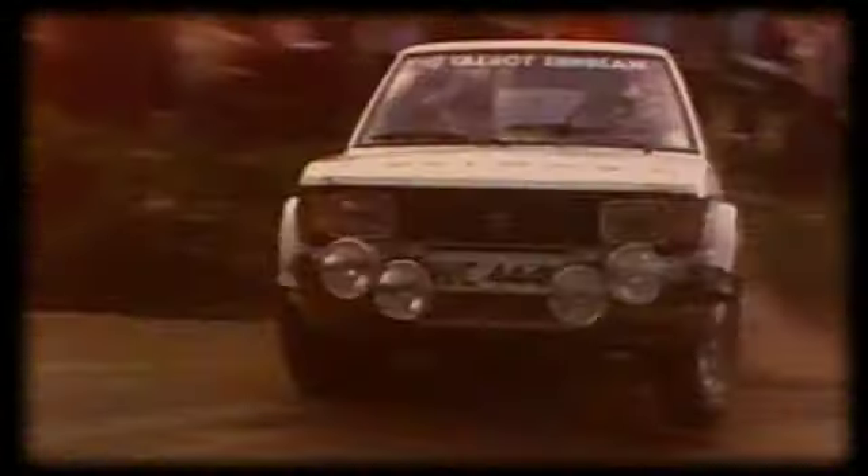It is 30 years ago that Lotus won the World Rally Championship with the famous Lotus Sunbeam. When Henri Toivonen competed with this car, the car never went straight — never in a straight line.